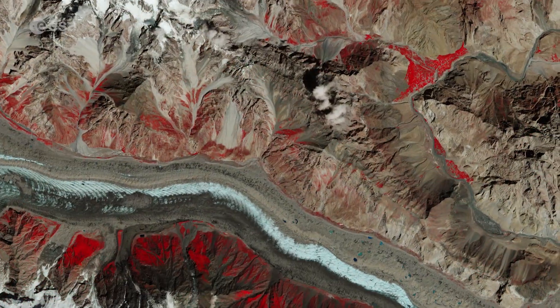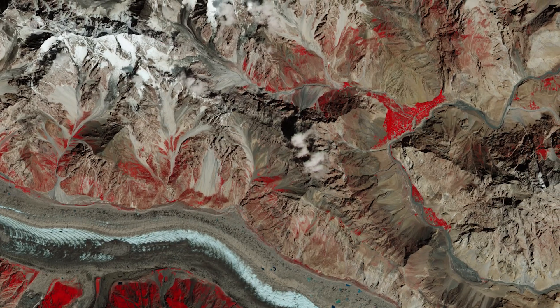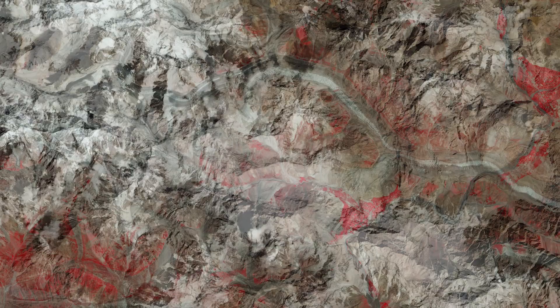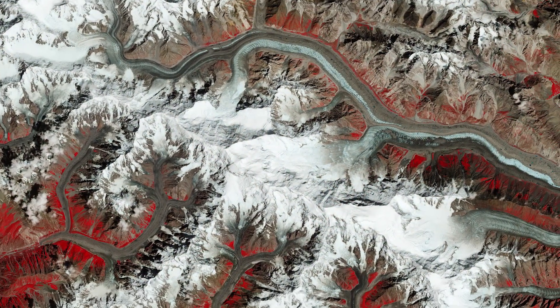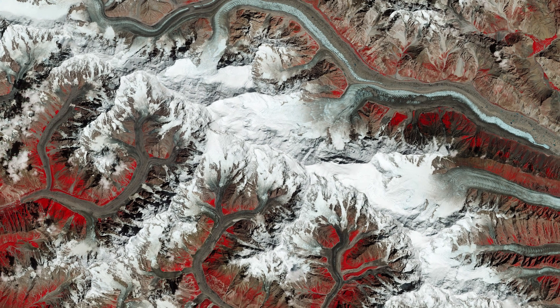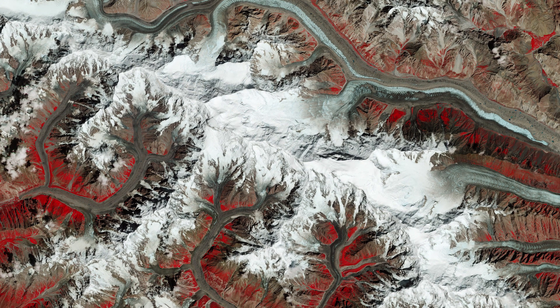Pockets of cultivated vegetation can be spotted alongside the Gilgit and Hunza rivers. Batura Glacier is located just north of the Batura Muztagh, a sub-range of the Karakoram mountain range, which includes the massifs of Batura Sar, the 25th highest mountain on Earth, and Passu Sar.